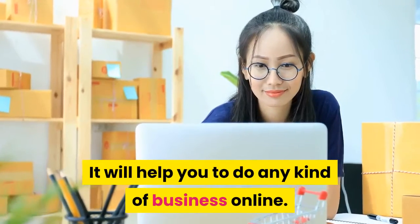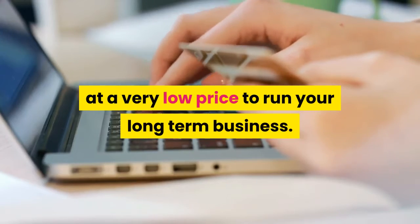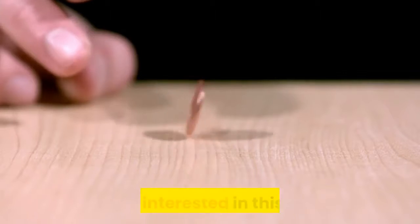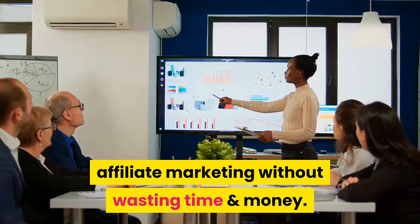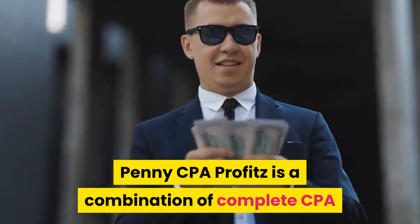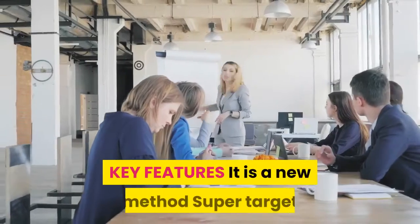Penny CPA Profits is very useful for you if you want to do business online and make passive income. It will help you do any kind of business online. You can purchase this product at a very low price to run your long-term business. It is a complete CPA marketing system that helps you learn and earn money from affiliate marketing without wasting time and money. Penny CPA Profits is a combination of complete CPA marketing training and different marketing tools.